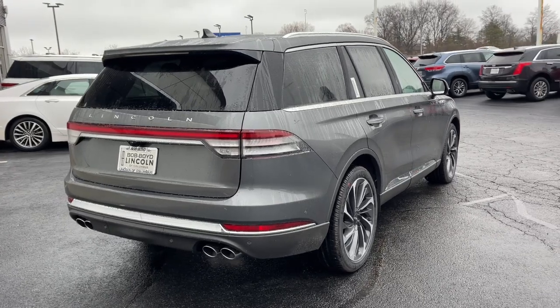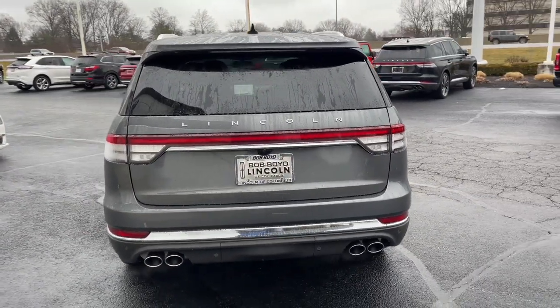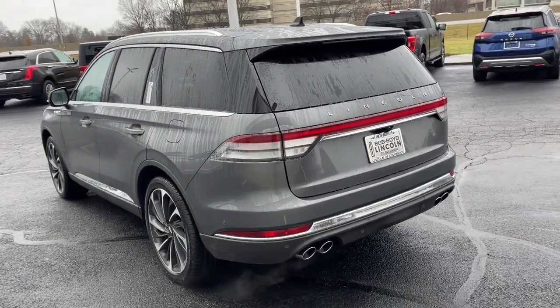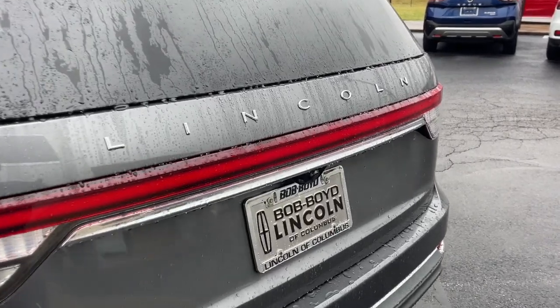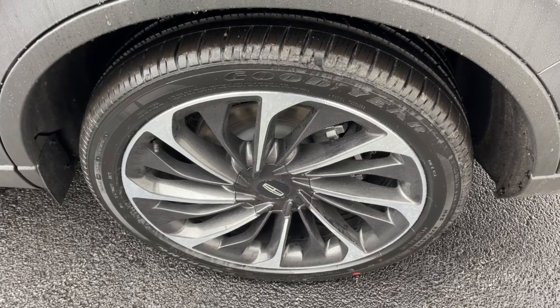These are just some of the great options this vehicle comes with: panoramic roof, lane departure warning, sun/moonroof, all-wheel drive, hands-free liftgate, keyless entry, navigation system, lane-keeping assist, remote engine start, power passenger seat.